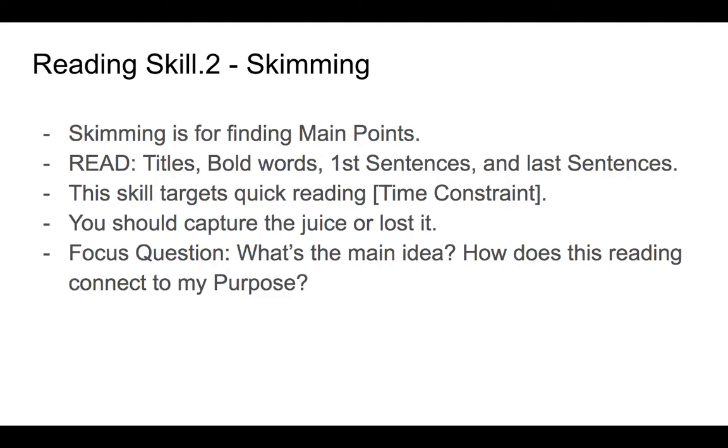Keep yourself focused on what you're doing. Ask yourself: what's the main point of this section? What's the main point of this chapter? Then secondarily: how does this reading connect to my purpose? Are you reading for research? Are you reading to prepare for class? Are you reading for study purposes? Each of those will shift the result if you shift your lens, so keep your purpose at the forefront.